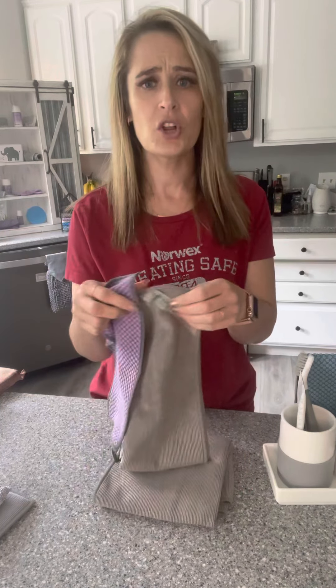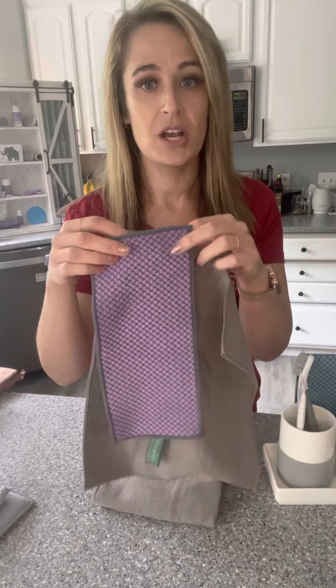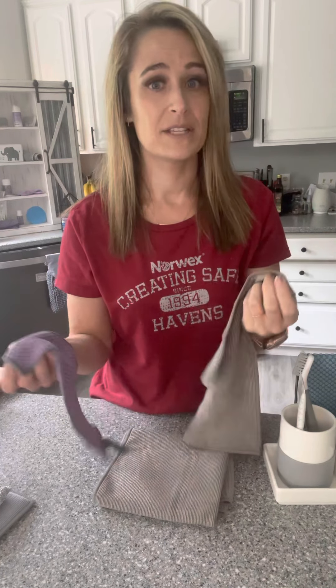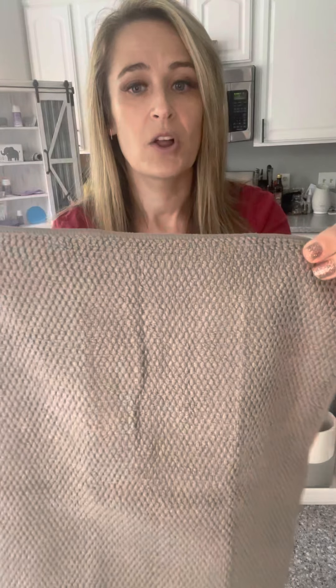We're branching off from the main two products, the Envirocloth and the Windowcloth. Here are some other cloths that are smaller and thinner, great for quick cleanups in the kitchen. We have our counter cloth, which is about the size of a select-a-sized paper towel, and then our kitchen cloth, which is a little bit bigger. We just came out with this new mushroom color, and it does a really nice set with the kitchen towel. It has this popcorn diamond pattern that some of our cloths have.